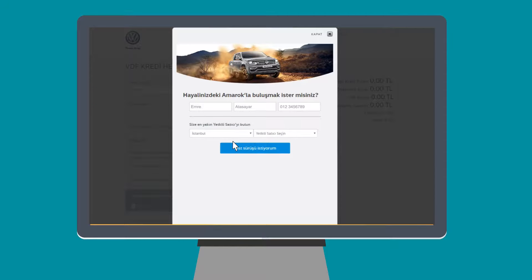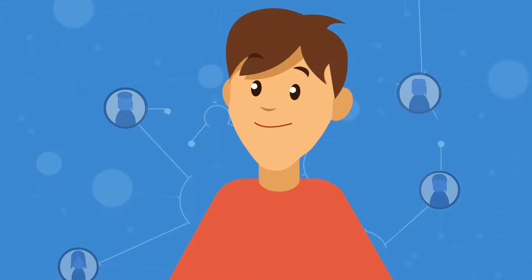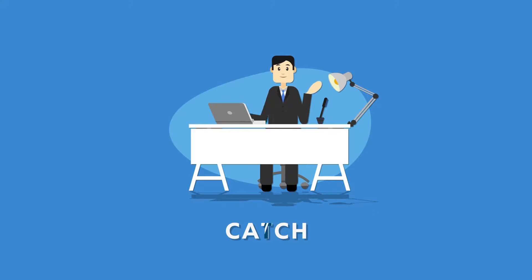When the customer fills the form, all the information is sent to our smart customer screen. The first call is made immediately by our call centre, which creates an unexpected customer satisfaction. The call centre then finds the nearest dealer and they call the customer to invite them for a test drive, in order to drive more sales.